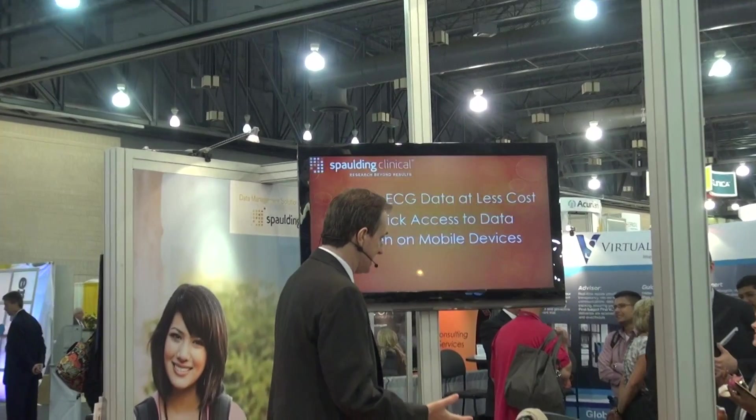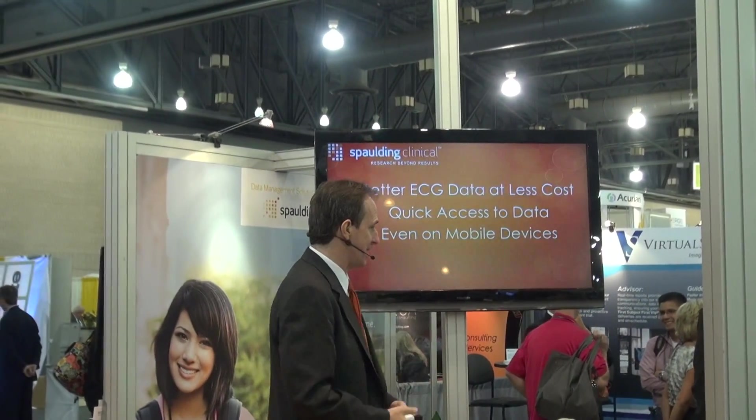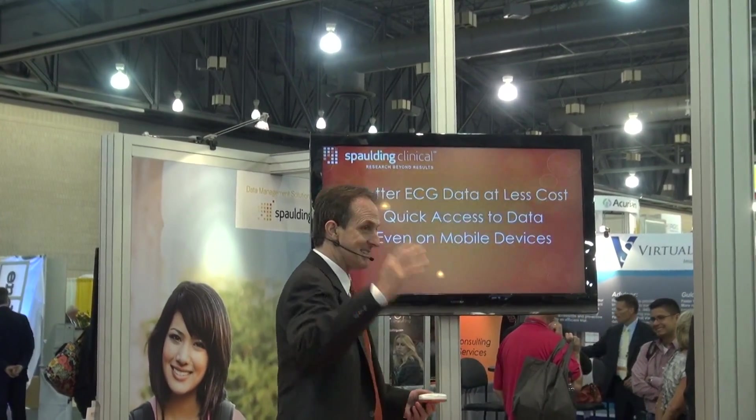ECG data that's twice as good at half the cost, and be able to quickly access that data even on a mobile device — because Spalding Clinical makes all this and more a reality today.